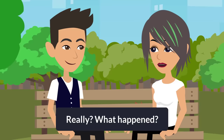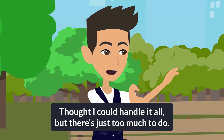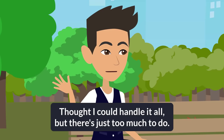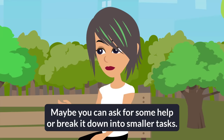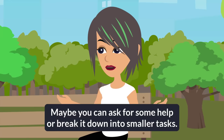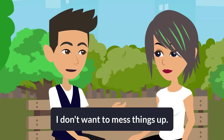Really? What happened? Well, I underestimated the workload. Thought I could handle it all, but there's just too much to do. It happens, Tom. Maybe you can ask for some help or break it down into smaller tasks. Yeah, you're right. I need to take a step back and figure out a plan. I don't want to mess things up.